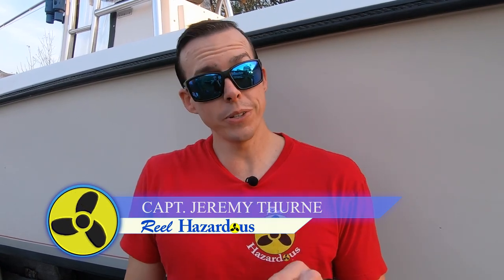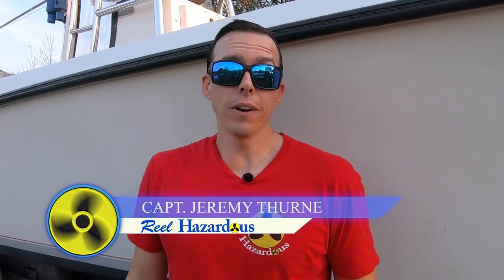Hey guys, welcome to another episode of Real Hazardous. Today I got to work, which sucks. But my dad and Kayla are going to go out sea bass fishing with our buddy Captain Chris Clifton and his son Wyatt. So they're going to go try to catch some sea bass, see what else they can catch, and go from there.